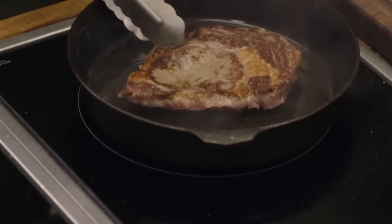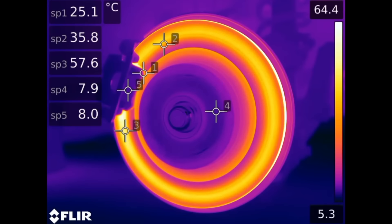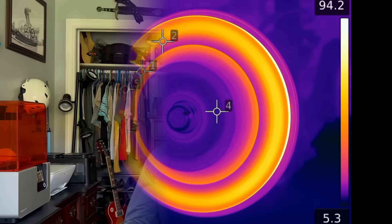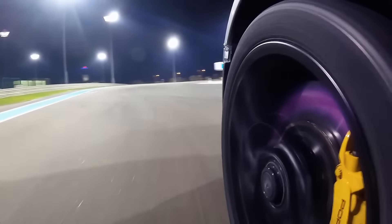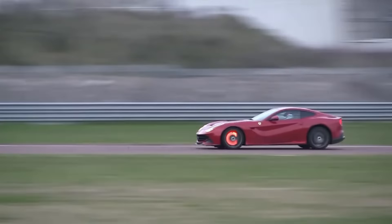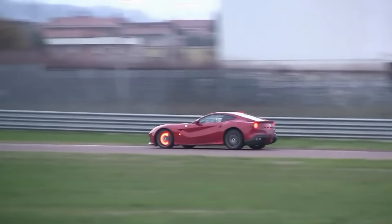Cast iron is a great choice for brakes for the same reason your skillet is made out of it — it's a very good conductor of heat and likes to hold onto that heat for a long time, keeping your brakes in their operating window for most of your commute. You don't have to warm up your brakes on the way to work; they just work. Cast iron is also cheap and easy to make. But for a high-performance road car or race car, you need something that can withstand much higher peak temperatures and dissipate that heat a lot quicker, which makes cast iron a bad choice. This is why you typically see carbon ceramic brakes on really high-performance cars.